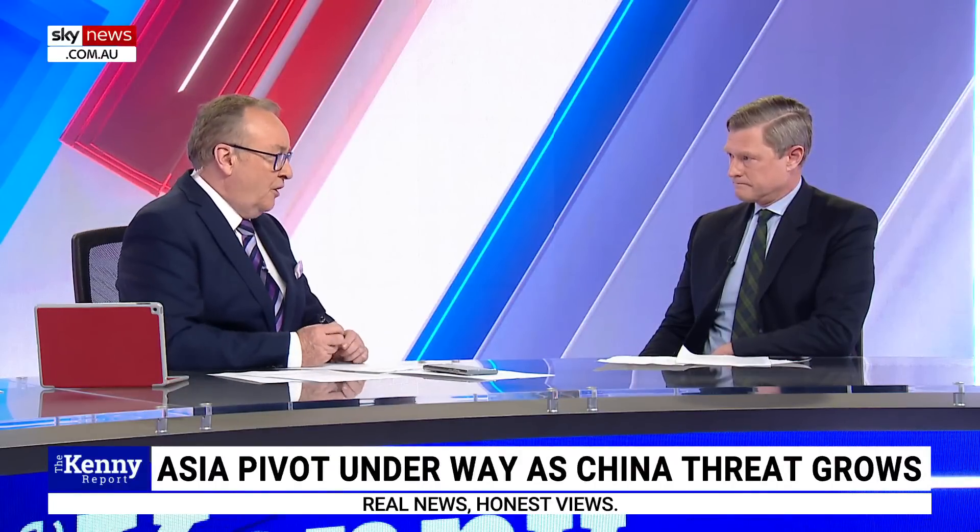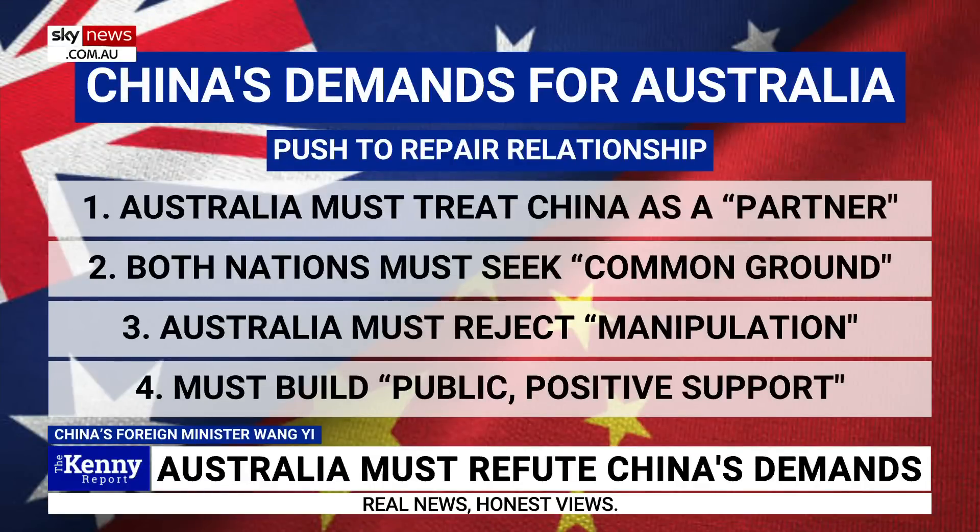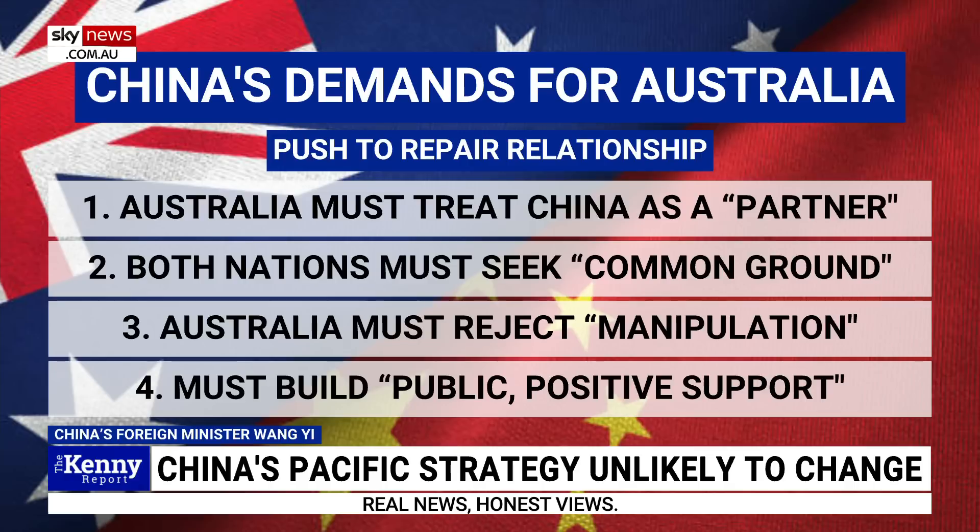I want to move on to China more specifically and the demands they've got for us. They've gone from 14 points and whittled it down to four: one, treat China as a partner rather than a rival; two, the two countries must seek common ground; three, Australia must reject manipulation by a third party — of course a reference to the United States and AUKUS; and four, both countries must build public support featuring positiveness and pragmatism.